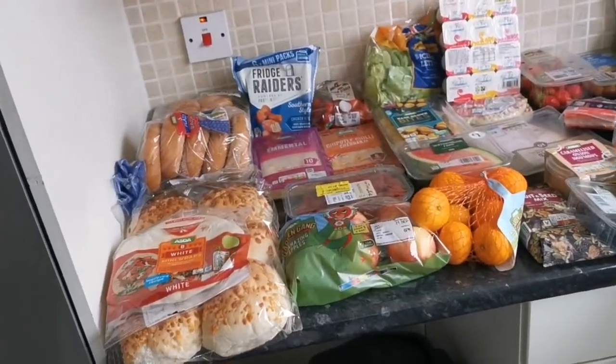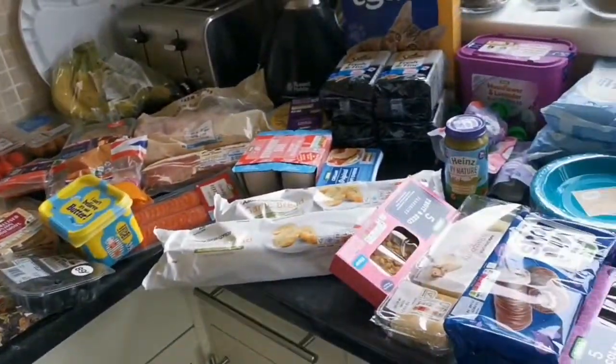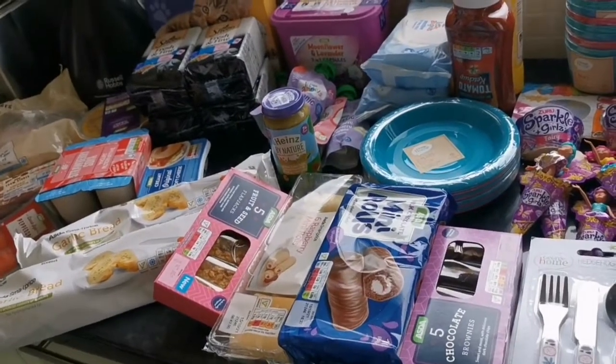I know it's crazy getting stocking fillers already. It's not a massive shop — I definitely could have got more at Aldi or Lidl, but that's what we've got. For meals this week, we've already got a lasagna in the fridge, we've got chicken thighs — I'll probably do those with some veg.